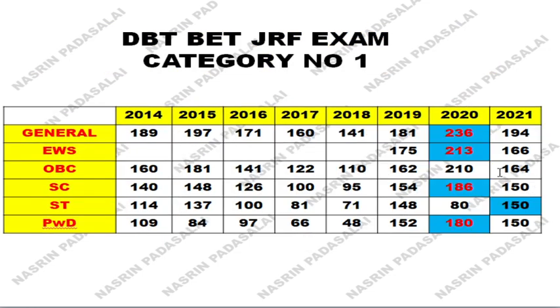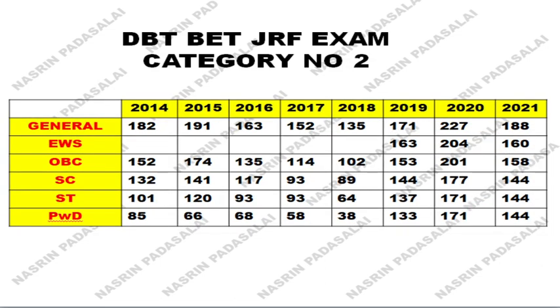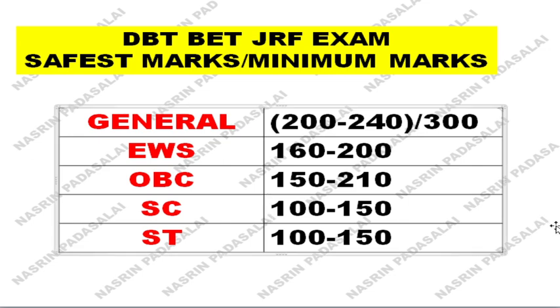If you are SC or ST you should target a mark between 100 to 150 — that is the safest mark. Please note this in your mind and continue your preparation. In the next video I will update you on how many questions you need to attempt in order to clear this DBT BET-JRF examination. Please note this mark in your preparation notebook — general category, OBC, or whichever applies to you. This will be very helpful and will give you a wholesome idea about writing this examination. Thank you friends, thanks for watching.